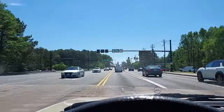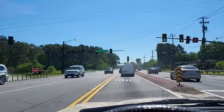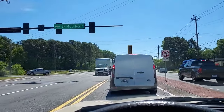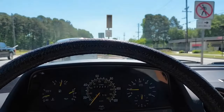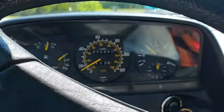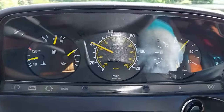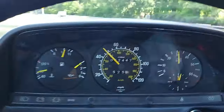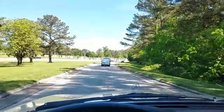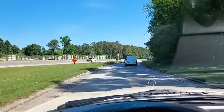Here's our on-ramp — we might be able to get a zero to 60. We're going to have to do kind of a rolling start, but here we go. Just watch the speedometer. Yeah, this is an extremely healthy engine.